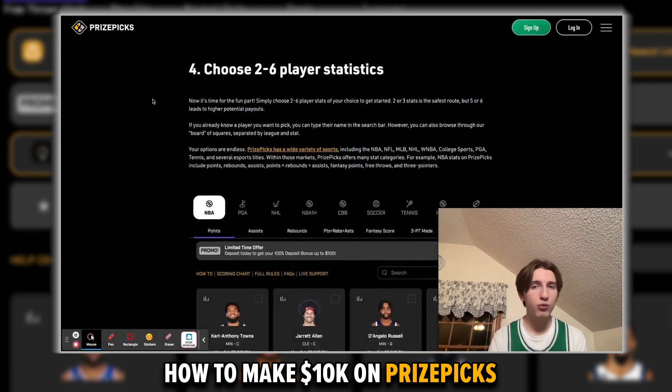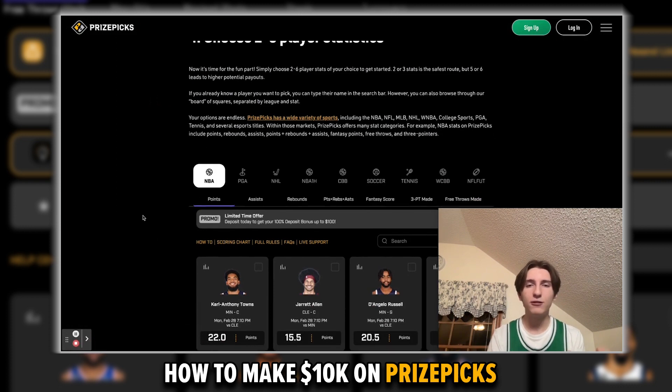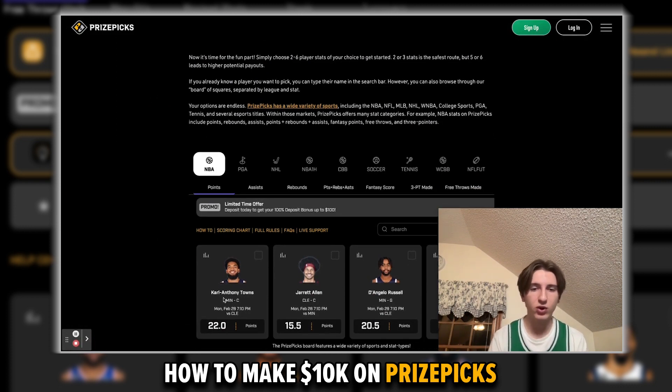PrizePix is similar, but importantly different. PrizePix, just like FanDuel, will set custom lines for each of their players — for example, they'll set Karl-Anthony Towns' points line at 22, while Jared Allen's is at 15.5. But they don't vary payouts depending on if you choose over or under. FanDuel uses a varying payout system, giving you less money for something more likely to happen and more money for something less likely. PrizePix doesn't care how likely something is — they'll give you the same payout whether you choose over or under. That's a really important difference.